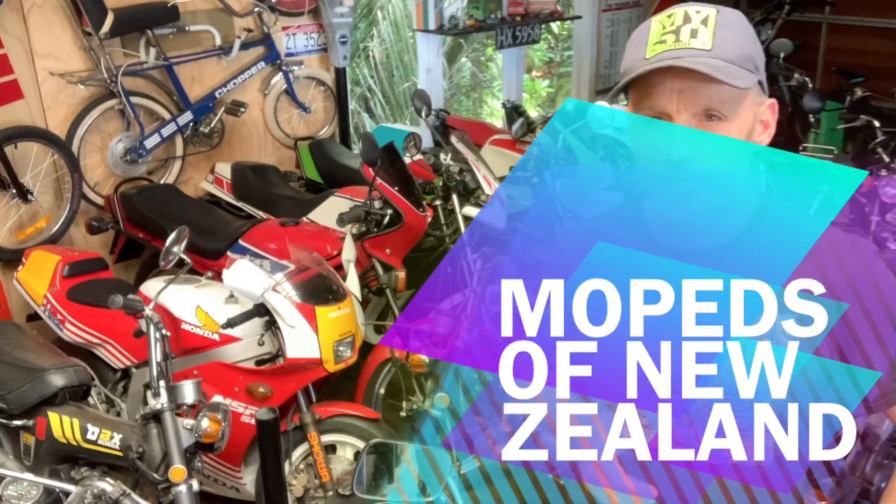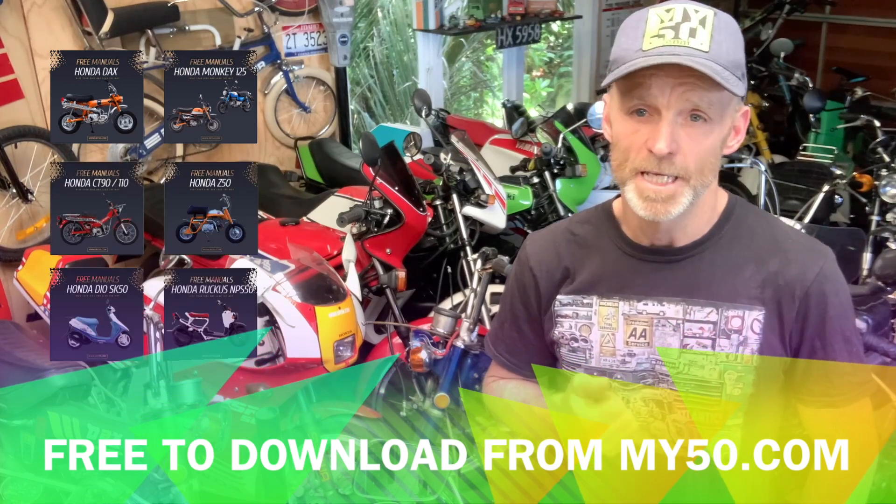In this video I thought I'd show you a sort of a collage of all the small bikes we have down here in New Zealand. I also thought I'd let you know that on our website my50.com we create free content for guys that are into small bikes, especially things like workshop manuals, identification manuals, and parts manuals.